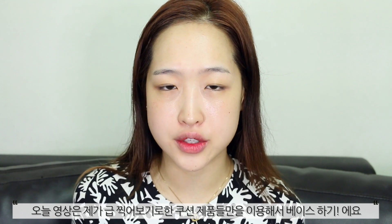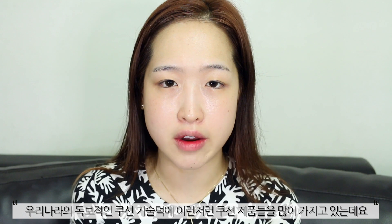Hi guys, this is Sydney and what I want to do today is just do my whole face makeup with only cushion products. Cushion products are very, very huge here in Korea, so I happen to own a lot of cushion products.